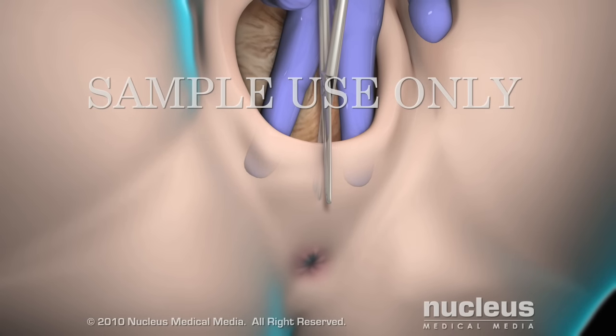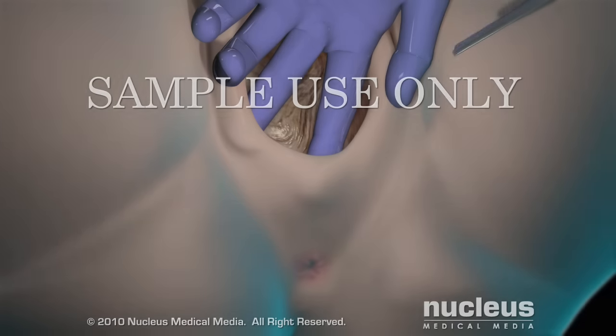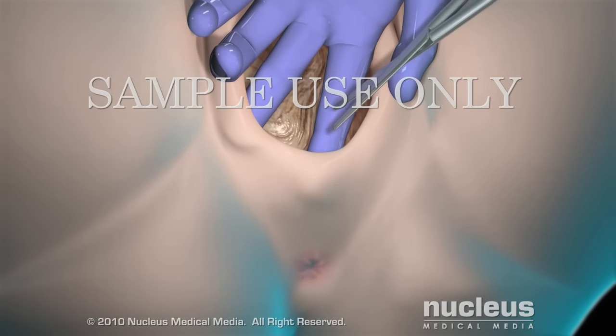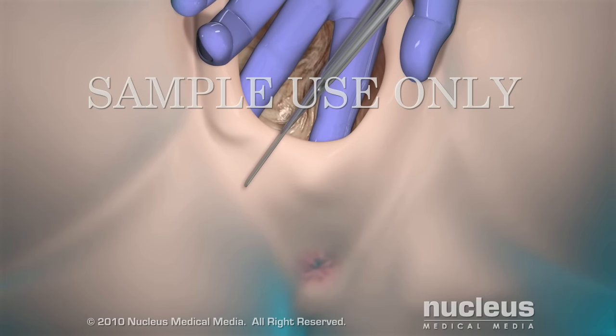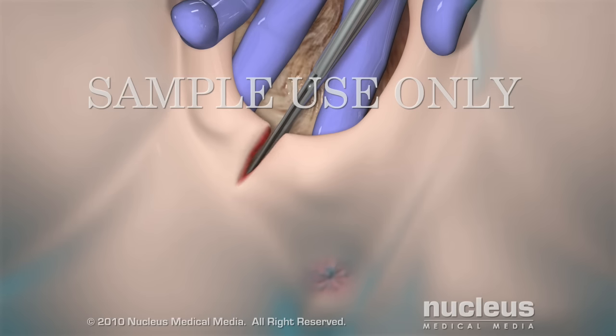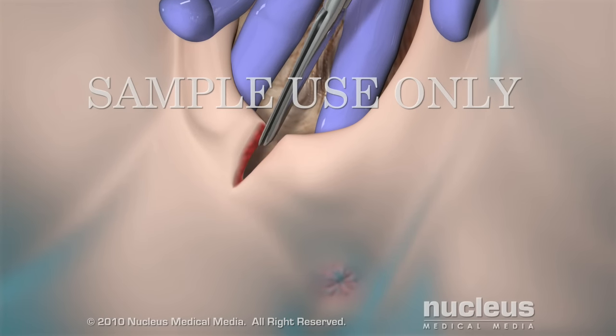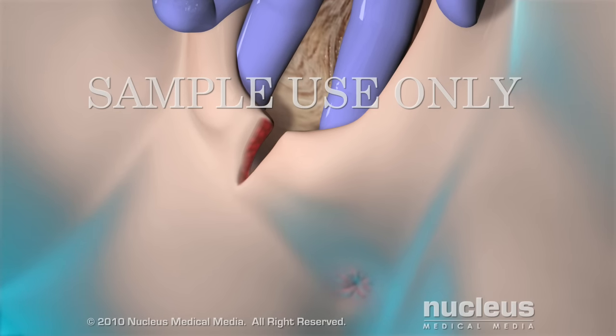A midline incision extends straight down from the vagina toward the anus. A mediolateral incision is made on an angle from the vagina in the direction of the anus. The benefit of the mediolateral incision is that it is less likely to tear through to the anus. The downside, however, is that it can also be more painful and take longer to heal.